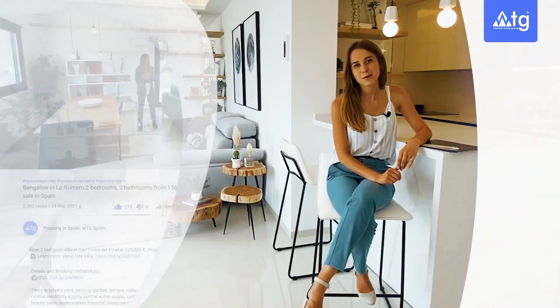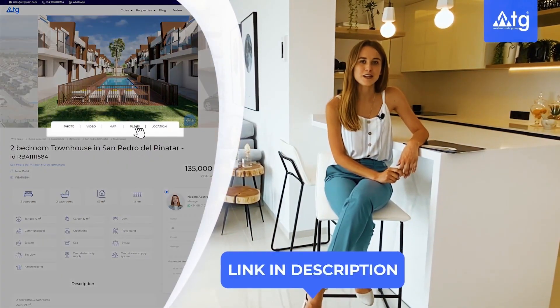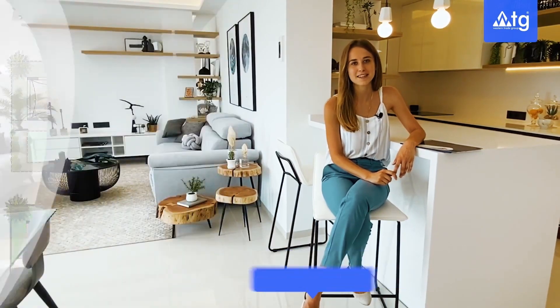If you need more information about this property — extra plans, building specifications, video, or photos — you can go through the link in the description of this video, or give us a call for a more detailed consultation.